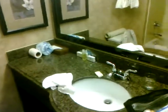This is the tour of the room at the Windgate Hotel. There are the amenities right there — granite countertop, shaving kit.